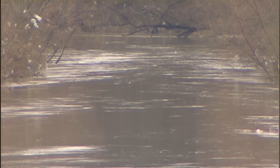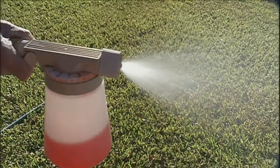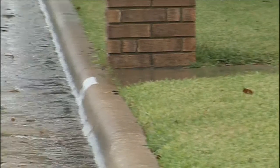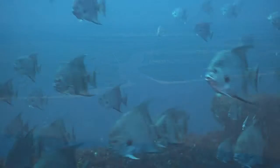But along with nutrients, inflow also brings waste, fertilizers, and other pollutants. Humans control the quality and quantity of freshwater inflows that reach the Gulf. So how will you and I protect this important aquatic resource?